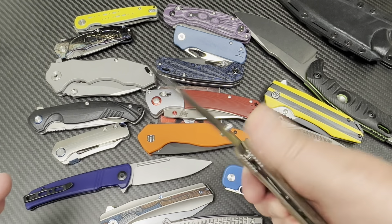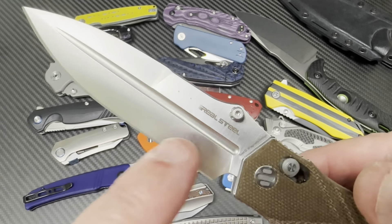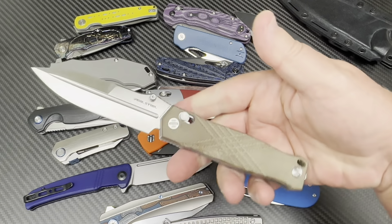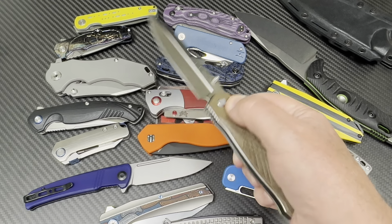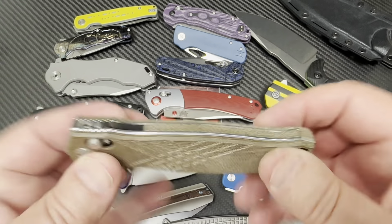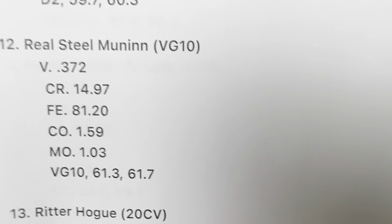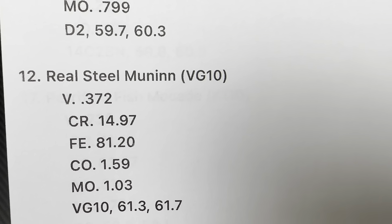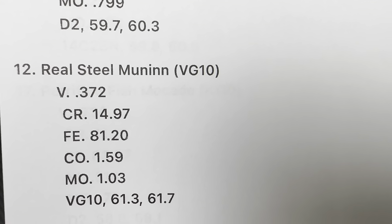Real Steel Munin — this is Ivan Braginets' design, I think. There's a flat spot here to test on. I like a lot of Ivan's designs — that bayonet-type blade, the thumb ramp, just super fidget-friendly. I'd like it better in blue G10 rather than micarta. So what did we get for the Real Steel Munin? It's real VG10 as stated, and it's a 61.3 and 61.7 Rockwell. That's good — that's good.